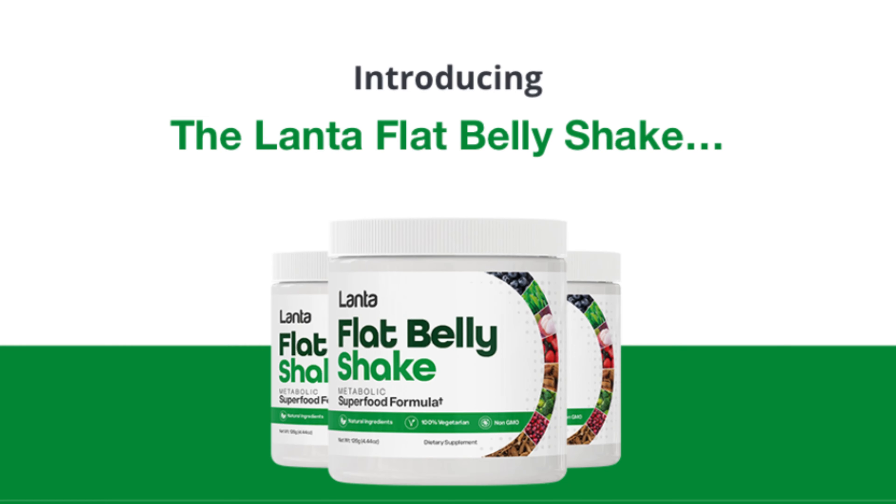Hi. Today we will talk about the Lanta Flat Belly Shake. With the best reviews for you, we have prepared a full review video with everything you need to know before you buy Lanta Flat Belly Shake. I also have some really important alerts, which I will talk about throughout the video, so pay close attention so that you don't make mistakes when using or purchasing Lanta Flat Belly Shake.